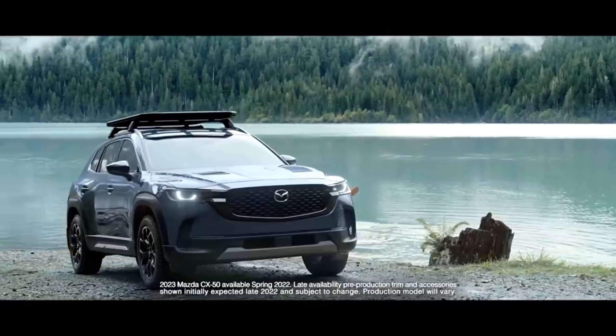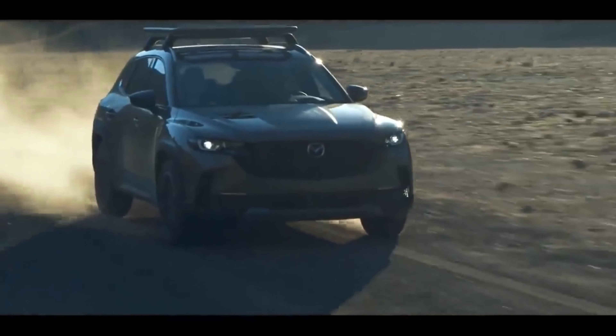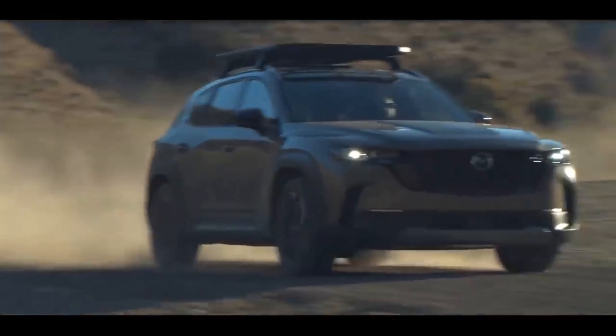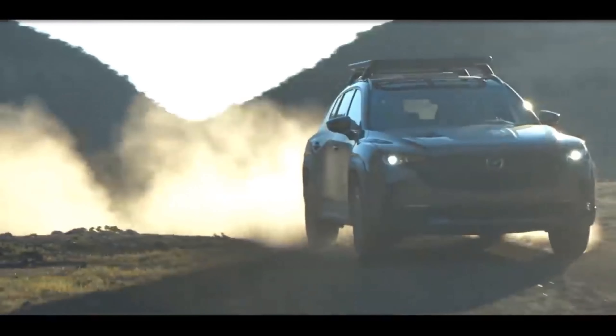The CX-50 will offer a new drive mode selector that includes off-road and towing modes, in addition to the sport mode offered on most current Mazdas. These settings adjust features such as throttle response, steering feedback, and the tuning of Mazda's G-Vectoring Control System.